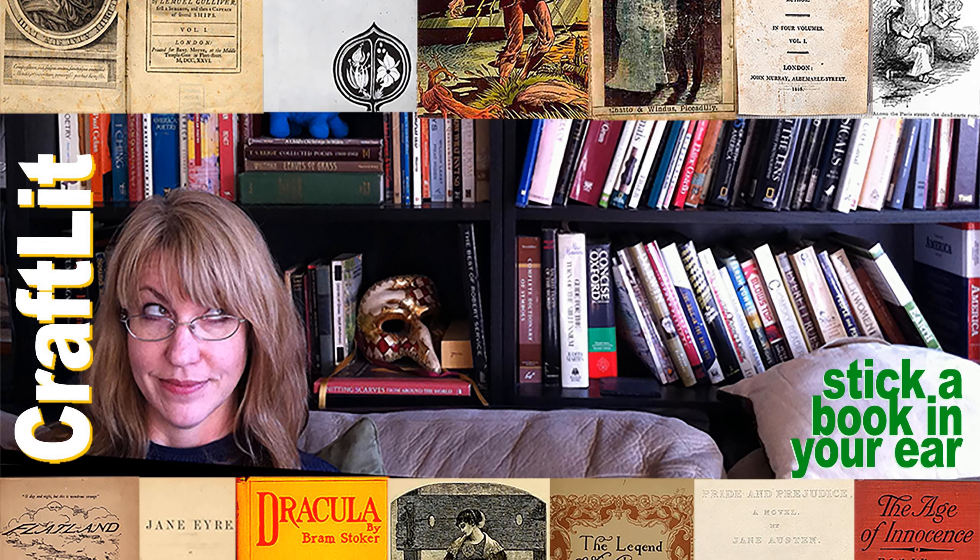Book Talk begins at 8:13. Welcome to Craft Lit, the podcast for crafters who love books. My name is Heather Ordover, and I'm podcasting from where the Delaware River meets the Old York Road, New Hope, Pennsylvania. Episode 612, Brink Lit.